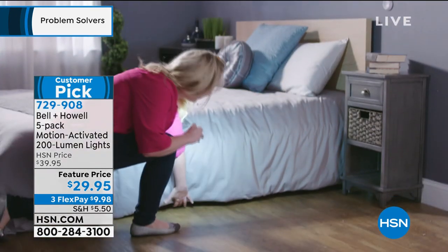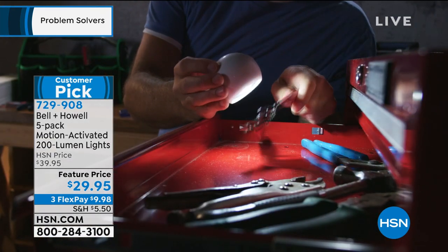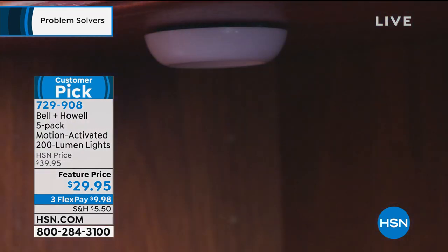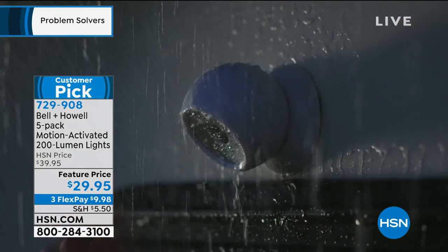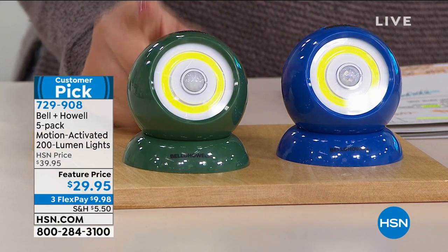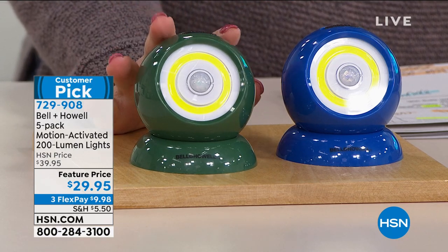You can also just take it off and now you have a flashlight. You're getting five of these for under $30 and they each come in their own box, so if you wanted to give a couple to a neighbor and keep some for yourself, you can do that. Think patio, door, under the desk, under the sink, garage, shed — wherever you need light, this will work for you. We're down to our final two colors. This is a customer pick with over 100 perfect five stars. We are now down to blue and green, and whichever color you choose, everyone gets five for under $30.